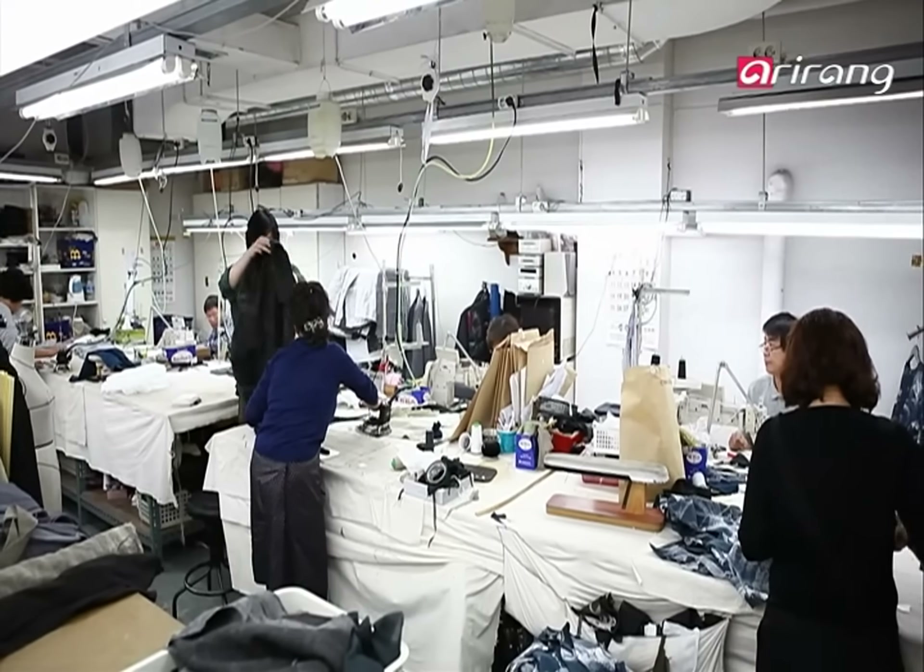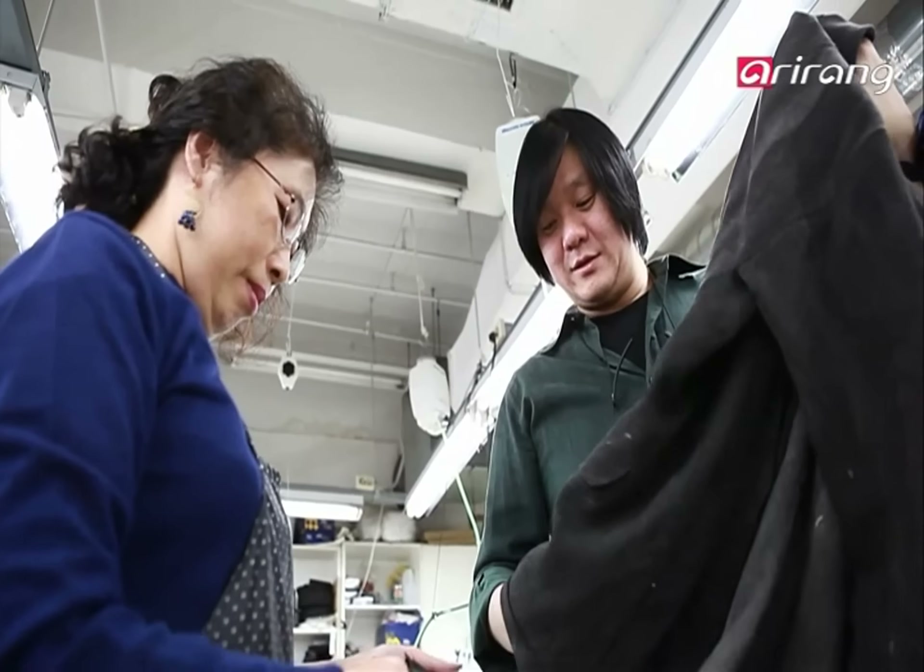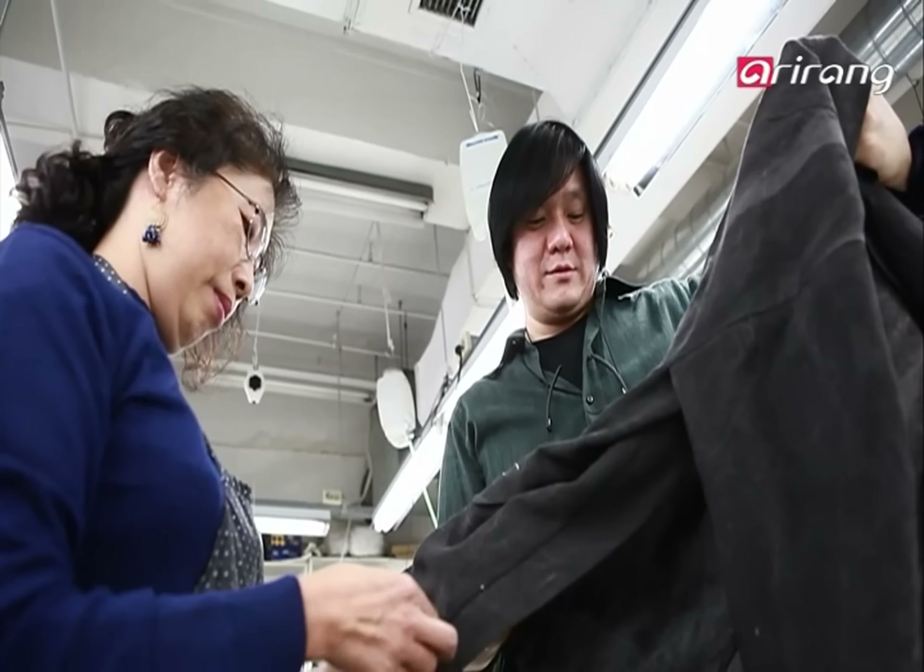Initially, Han started using hanji for environmental reasons. But over time, the designer fell in love with hanji's unique characteristics.